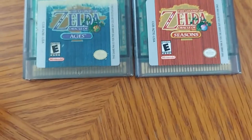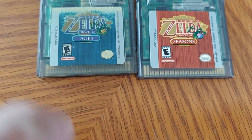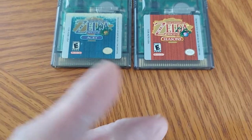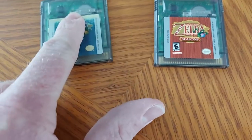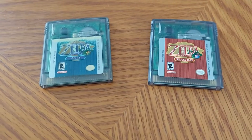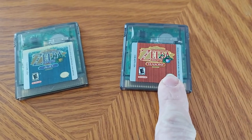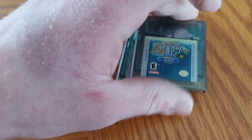Now we have two Zelda games but in two different versions. This one is The Legend of Zelda: Oracle of Seasons and this one is The Legend of Zelda: Oracle of Ages. These were two separate video games — Link finds something and transports into two different timelines. There is a cheat book for these, which is somewhere buried in my house. I got Oracle of Seasons for Christmas a long time ago, and the other was given to me and my dad from his co-worker.